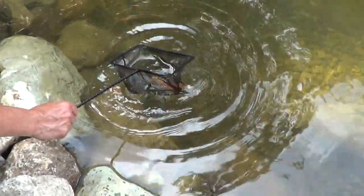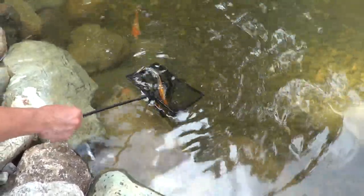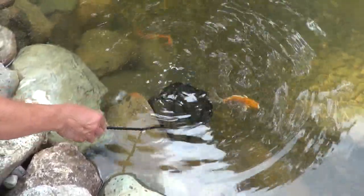Butterfly koi in the koi pond — the first inhabitants! I'm sure there'll be many more, but these will be good to get you started.